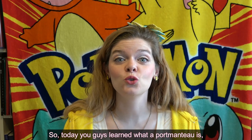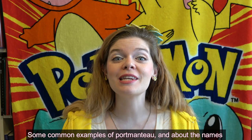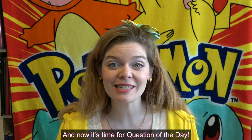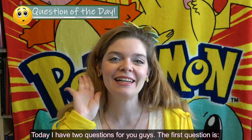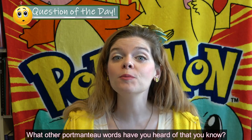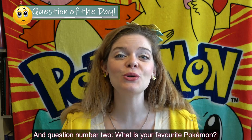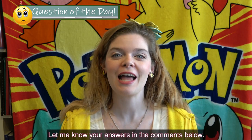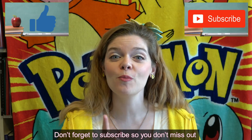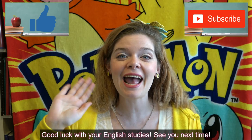Today you learned what a portmanteau is, some common examples of portmanteau, and about the names of Pokémon and how they are also portmanteau words. Now it's time for Question of the Day. I have two questions: first, what other portmanteau words have you heard of? And second, what is your favorite Pokémon? Let me know your answers in the comments below. Don't forget to subscribe so you don't miss out on any Jen's Jugyo English lessons. Study hard, everyone — see you!